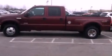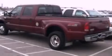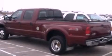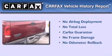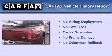Features include front and rear reading lights, an anti-lock braking system, a passenger side airbag, and an auxiliary power outlet. Not to mention that this Ford qualifies for the Carfax Buyback Guarantee.